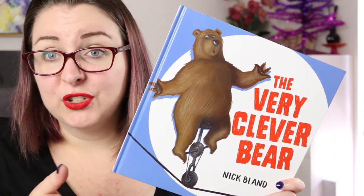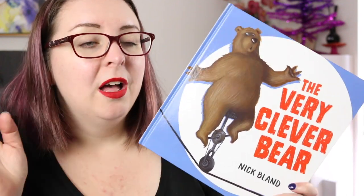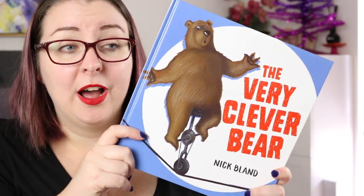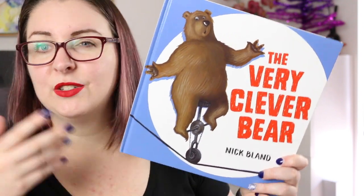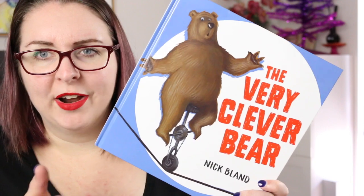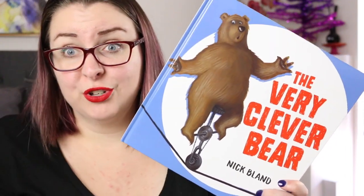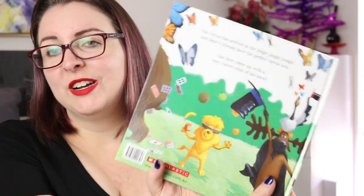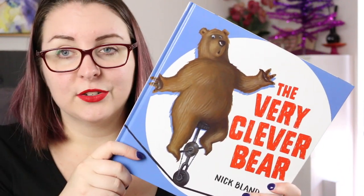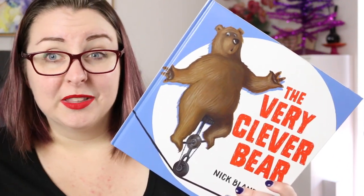On the surface this is just another really fun story about Bear and his friends in the jungle, but as an adult we can see this would be a great discussion opener about how animals are treated within circuses or other performing acts — particularly with older children. As always, it has Nick Bland's fun signature rhyming style and bright colourful illustrations, just dealing with a heavier topic this time.